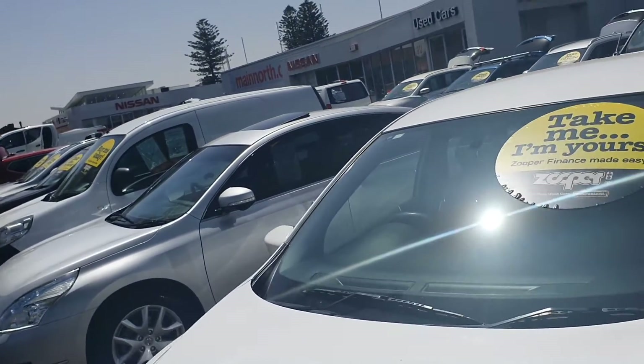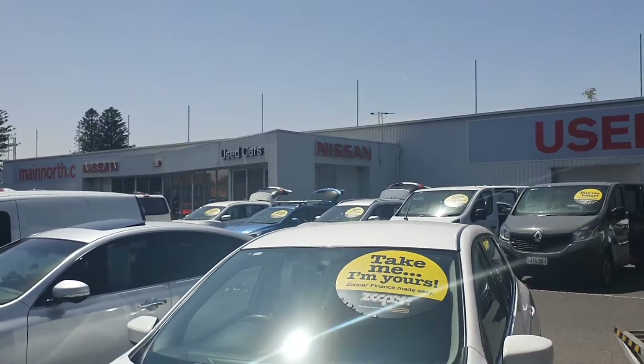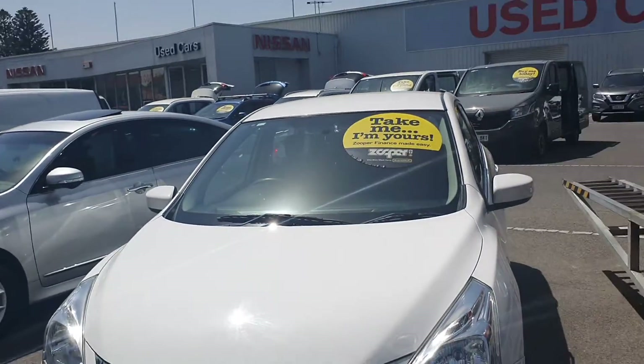The car is located at Main North Nissan, which is 75 Main North Road in Nailsworth.